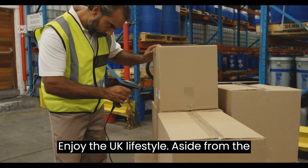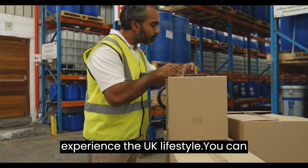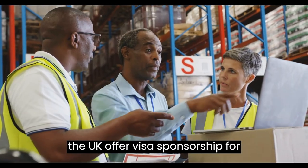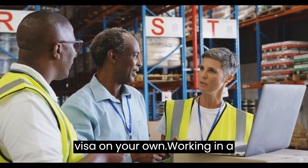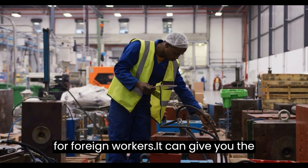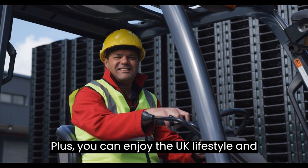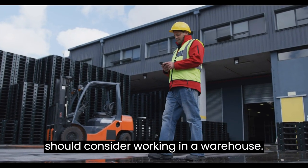Enjoy the UK lifestyle — aside from the financial benefits, working in a warehouse gives you the chance to experience the UK lifestyle. You can explore the local culture, try different cuisines, and make new friends. Get visa sponsorship — many warehouses in the UK offer visa sponsorship for foreign workers, meaning you don't have to worry about obtaining a work visa on your own. Working in a warehouse in the UK with visa sponsorship can be a great opportunity, giving you the chance to earn a higher salary, learn new skills, gain valuable experience, and enjoy the UK lifestyle.